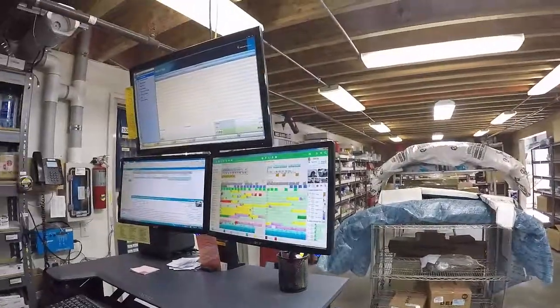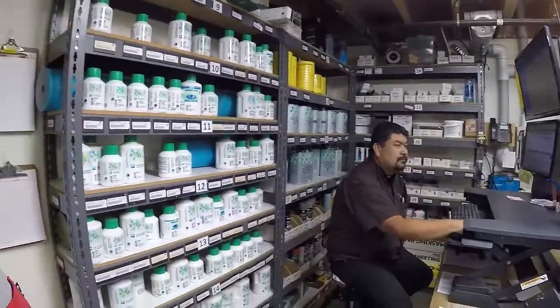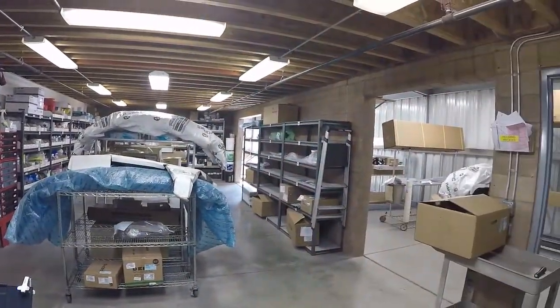As you can see we've got three screens there and I'll just step back a bit — we'll have a look at this, Marcos's workstation. This is where all of the paint supplies are and he also runs all of the stores and all of the parts that are coming in and all of the returns that are going back.